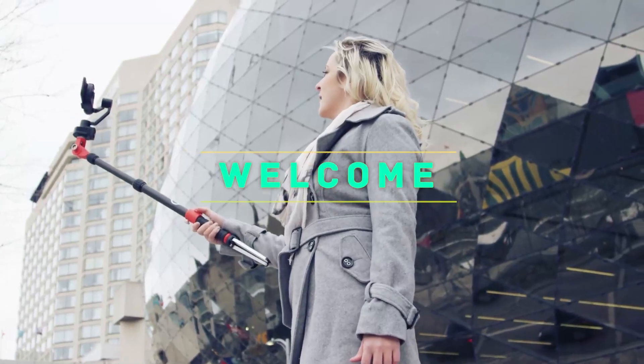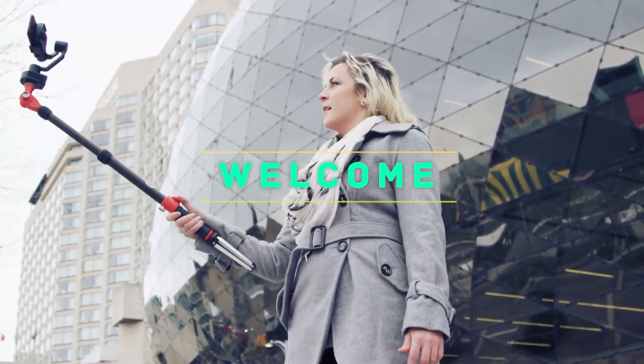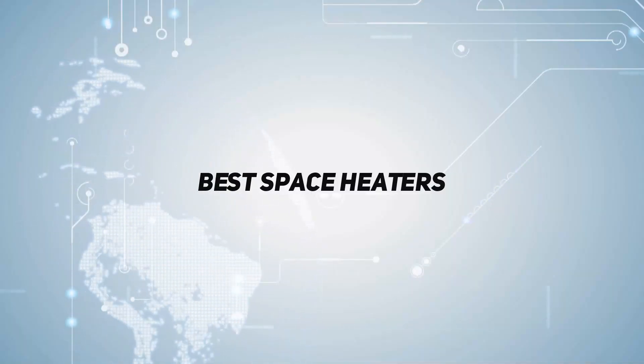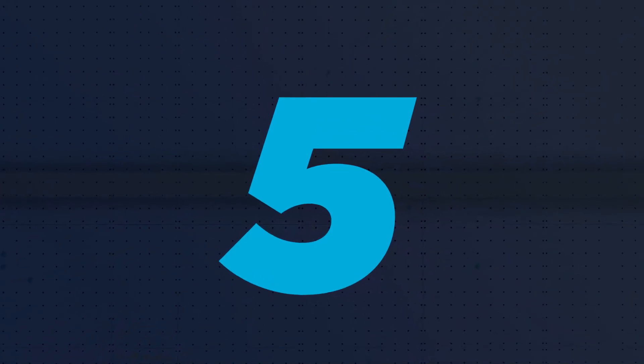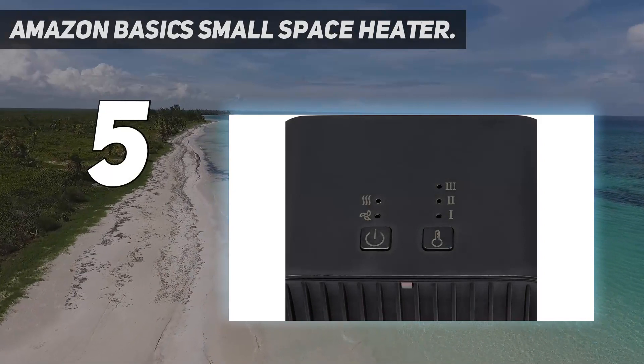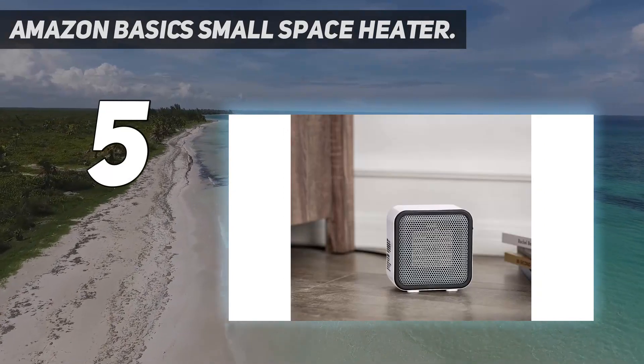Hey, welcome back to my channel. In this video I'm going to talk about the top five space heaters, starting at number five: the Amazon Basics small space heater. The Amazon Basics small space heater is exactly what it claims to be.